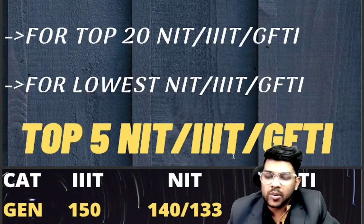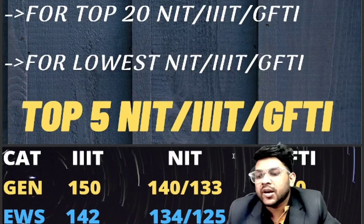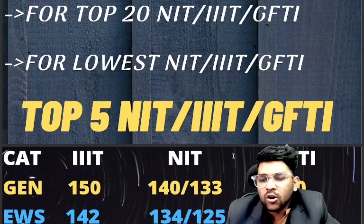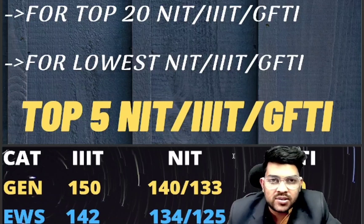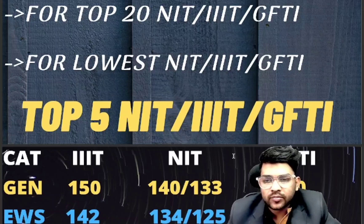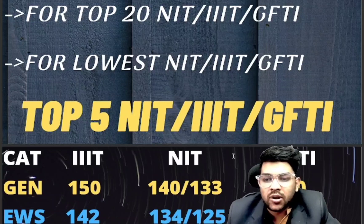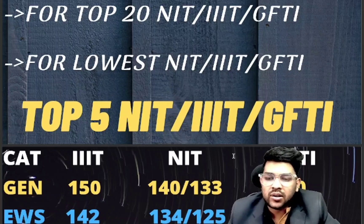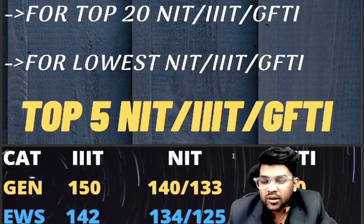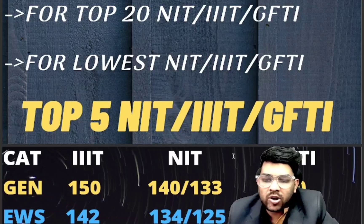Let's get started with the top 5 IIIT colleges. For top 5 IIITs, 150 marks is required. You might wonder why IIITs require more marks than NITs — the reason is that in IIITs, EC is the lowest branch, whereas in NITs the lowest branches are material science engineering, electrical, mechanical, or other less demanding branches. So for IIITs the cutoff is higher, but that doesn't mean NITs are not better — NITs are better overall in terms of development.